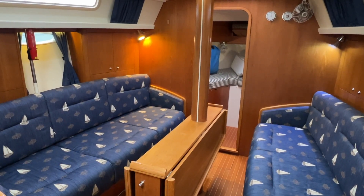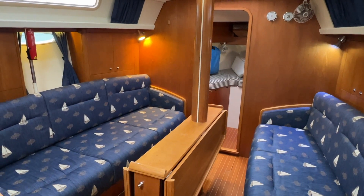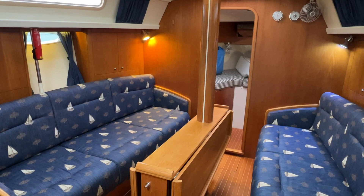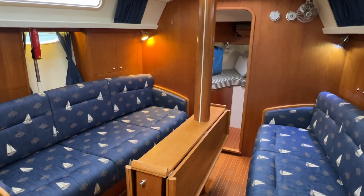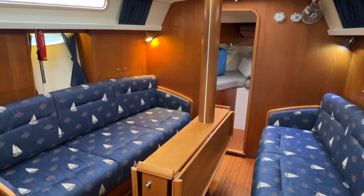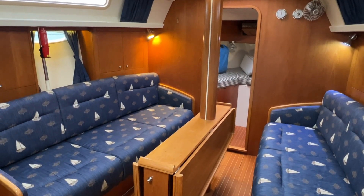We're down below on this Moody 38 today. It's a bit of a grey day on the harbour, but we're nice and cosy here. She's a Mark II version, and the purpose of this video is to give you an idea of her interior layout — it's different to the Mark I — so I'll walk you through and point out some of the differences.